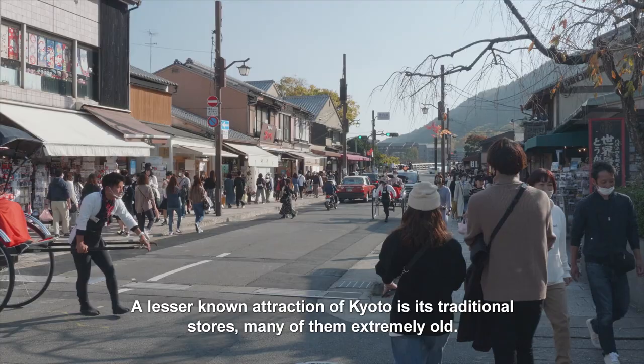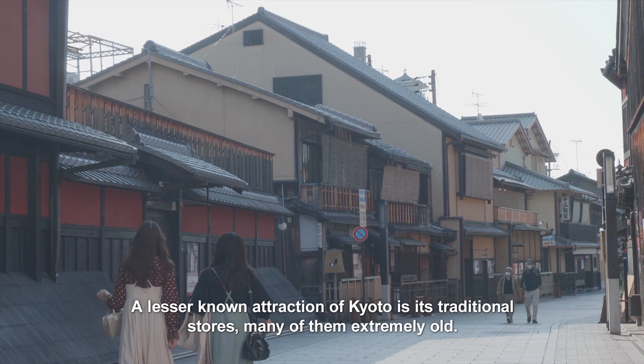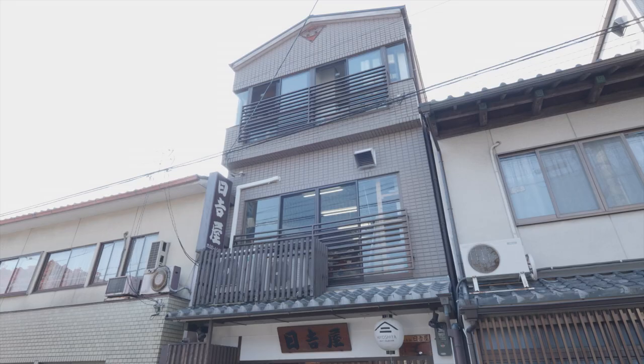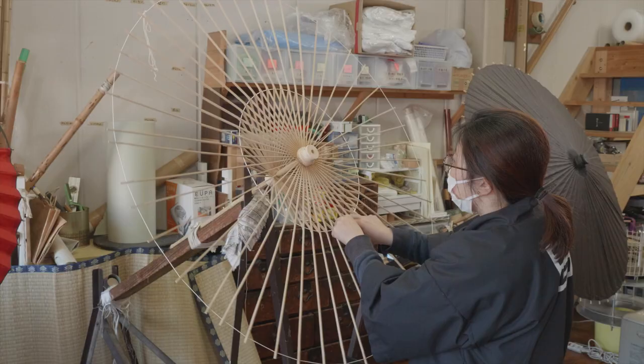A lesser-known attraction of Kyoto is its traditional stores, many of them extremely old. This store has been making wagasa, or Japanese-style umbrellas, for 160 years.